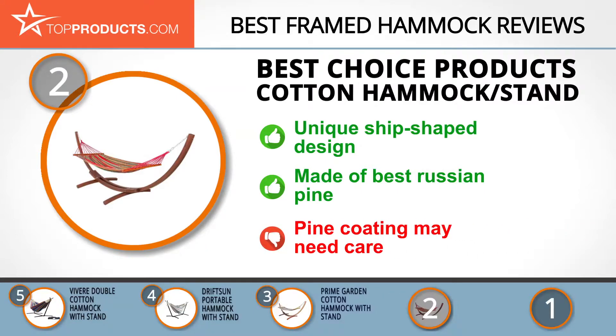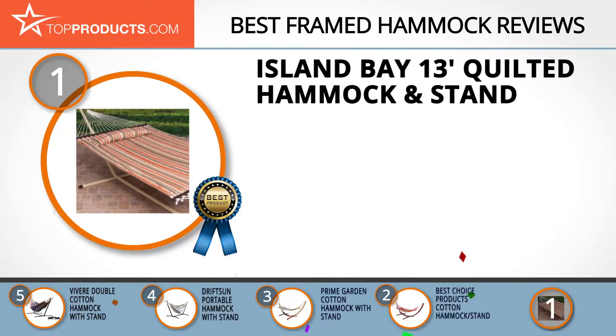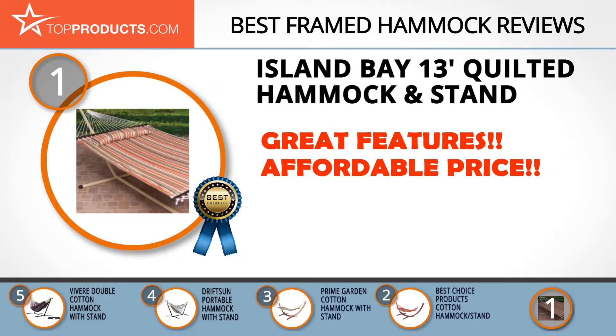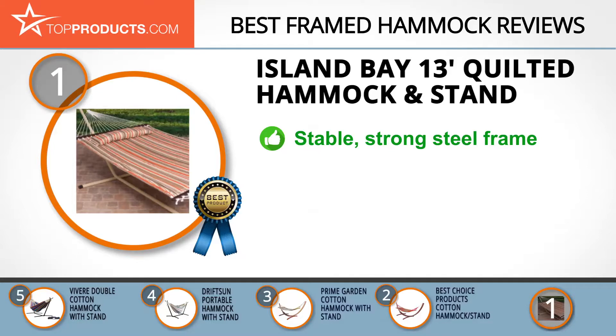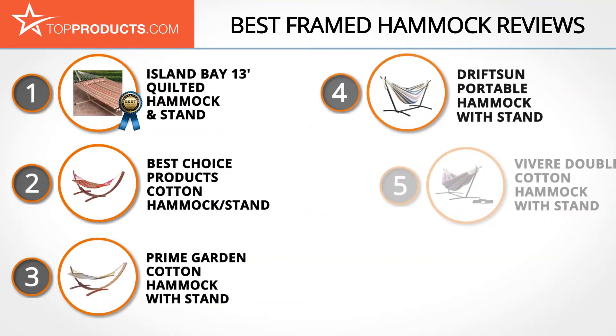At the top choice position is the Island Bay 13-foot Quilted Hammock and Stand, offering a great array of features at an affordable price. Island Bay specializes in outdoor furniture and crafts a variety of sturdy and comfortable hammocks. The Sienna Stripe quilted hammock with steel stand is an excellent choice for those who want to relax outdoors with loved ones, and comes with a detachable pillow. With tool-free assembly, waterproof materials, and a super comfortable feel, the only thing to worry about is overbalancing because you're having too much fun.